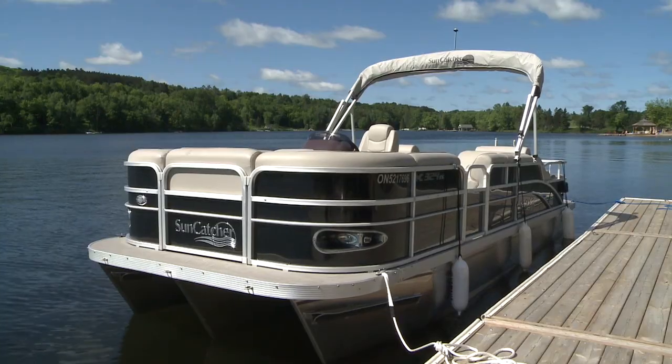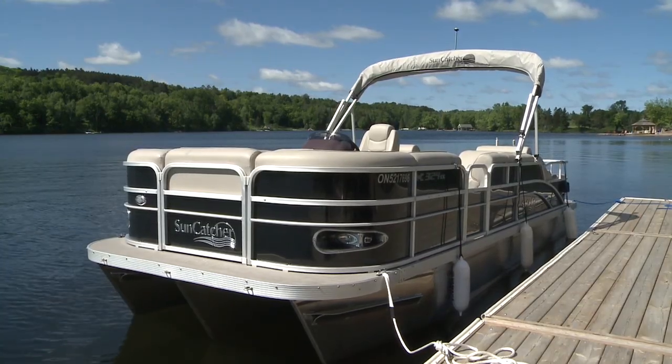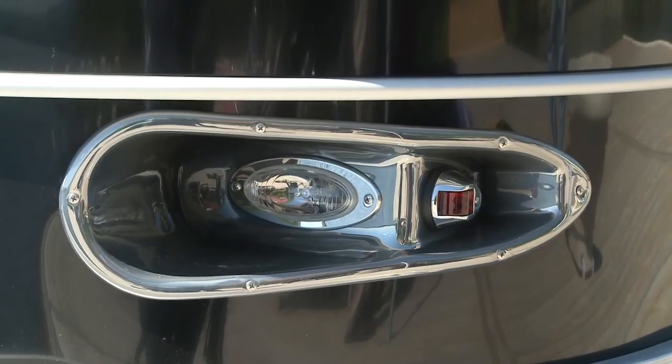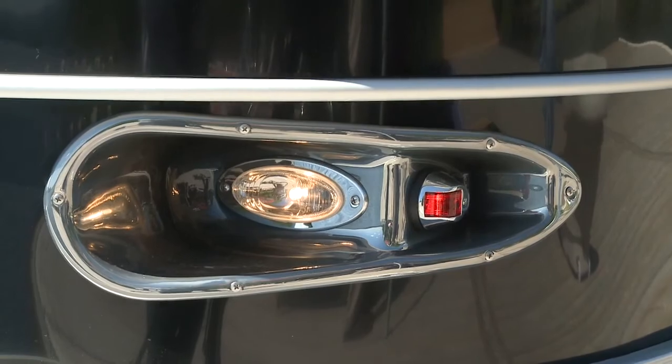Speaking of comforts, having a look at it at the dock, the first thing I thought was it was a good-looking and clean design. That was helped along with the flush-mounted navigation and docking lights.